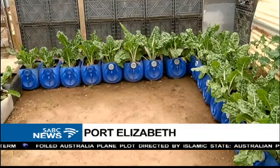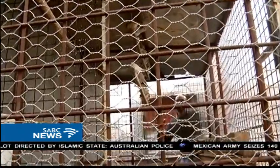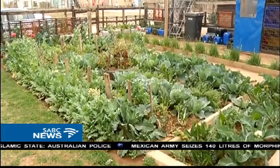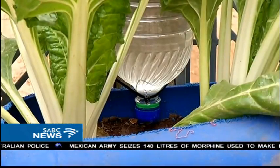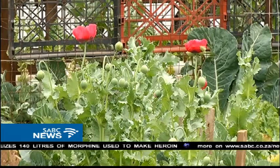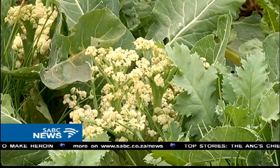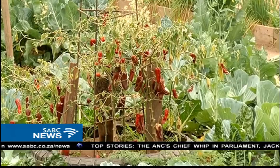A dripping irrigation system and manure from a bird cage help Robert Matsabisa grow a vegetable and herb garden. Drip irrigation saves water and fertilizer by targeting the roots. His spinach, cauliflower, eggplant, African potato, spearmint and coriander are flourishing.